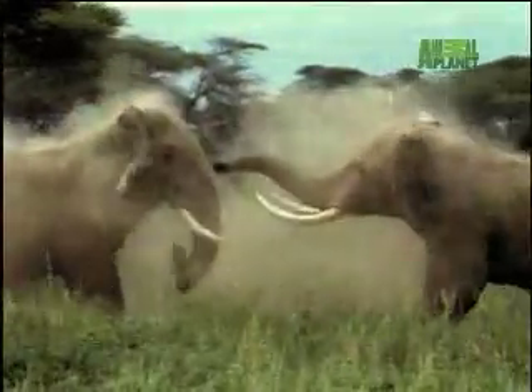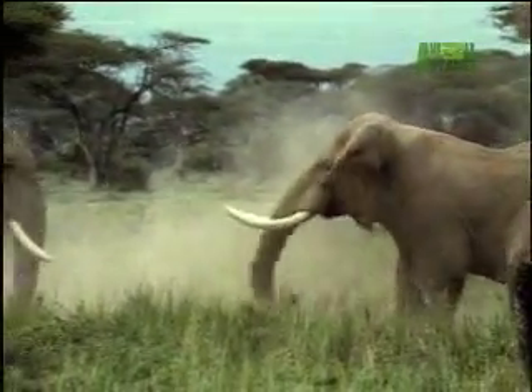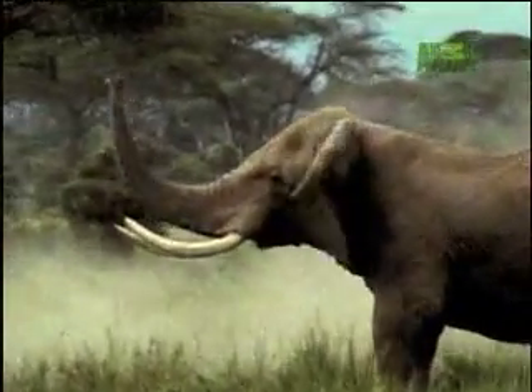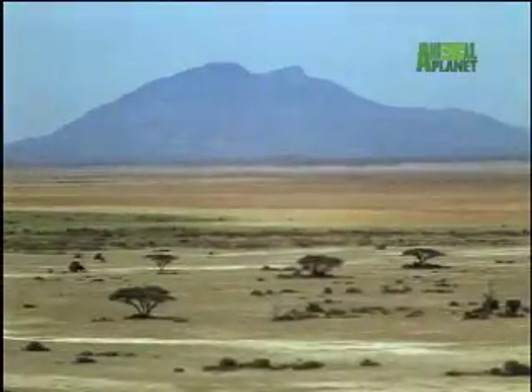Those tusks alone weigh over 100 pounds each, and that trunk is as heavy as two adult men. My elephant really does have the weight of the world on his shoulders.